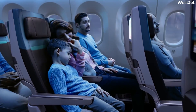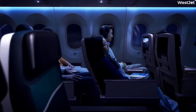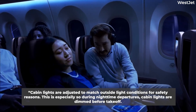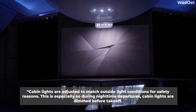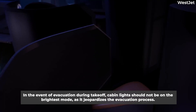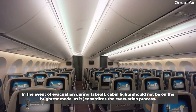Colin C. Law shares the following in 2019's A Flight Attendant's Essential Guide: cabin lights are adjusted to match outside light conditions for safety reasons. This is especially so during nighttime departures. Cabin lights are dimmed before takeoff. In the event of evacuation during takeoff, cabin lights should not be on the brightest mode, as it jeopardizes the evacuation process.